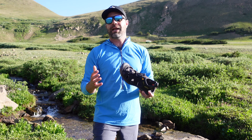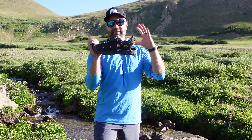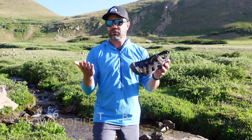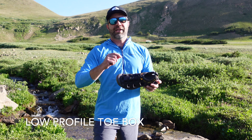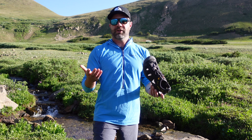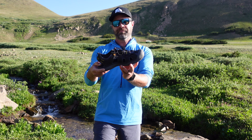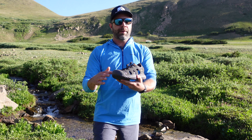Keen is synonymous with that toe box — that's their thing. What you'll notice is this one's not as pronounced, which in my opinion is great. As much as I like that feature, it was kind of unattractive. This is a very good looking sandal. You still have that great protection.